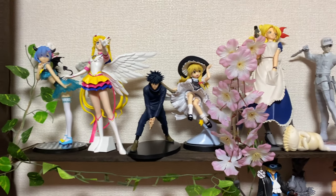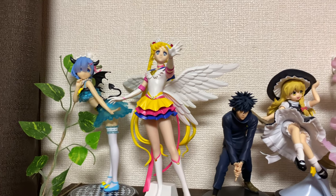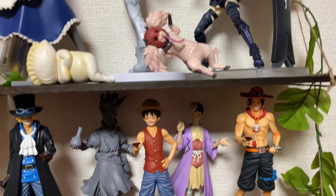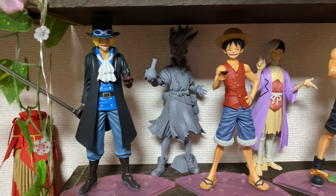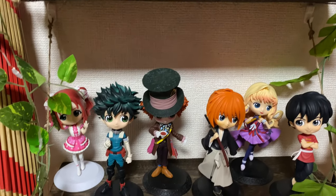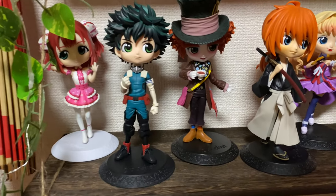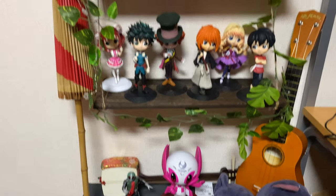Some of our action figures are here and some are still in the bedroom. Most of these items are from game centers, and they all look so nice. You know how when you're a kid adults keep saying you can get the things you want when you're older? Well, that's true — so hold on to your hobbies and what you like, because someday when you can afford it, you can finally have those things.